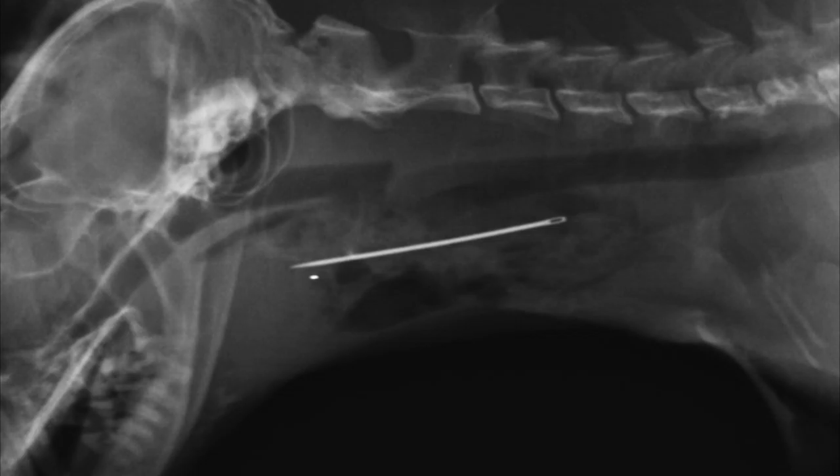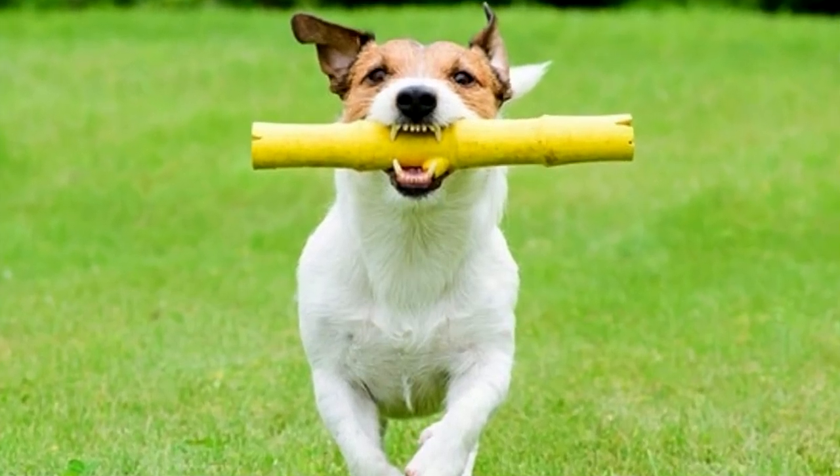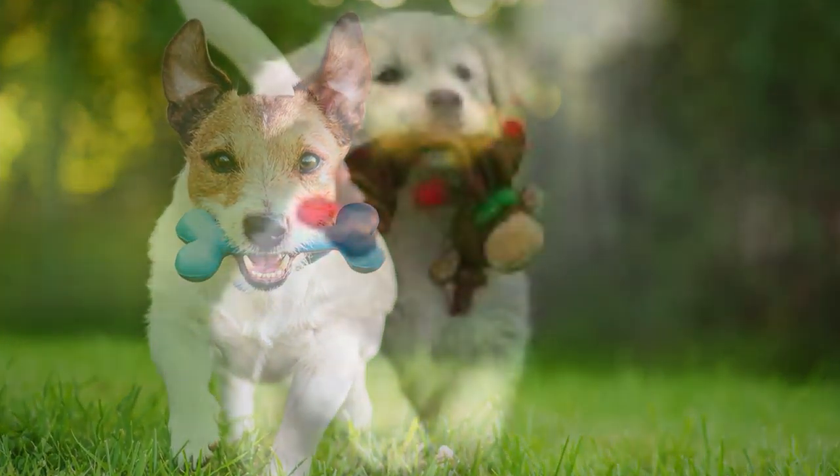Tree branches are not designed to act as chew toys. Instead of sticks, use suitable toys as an outlet for your dog.